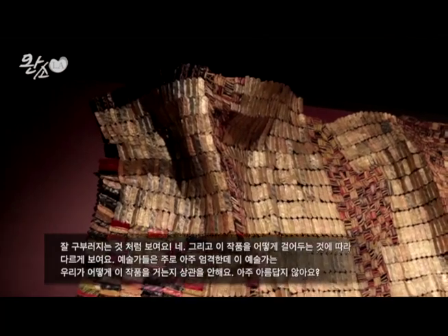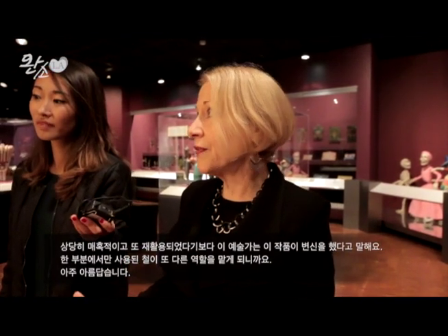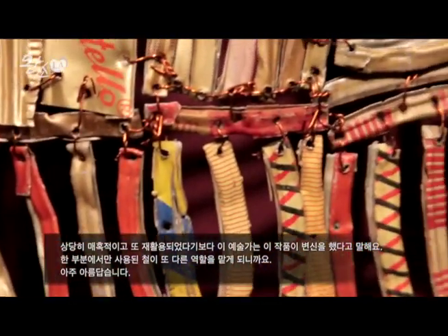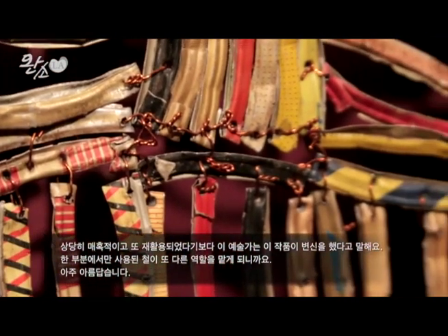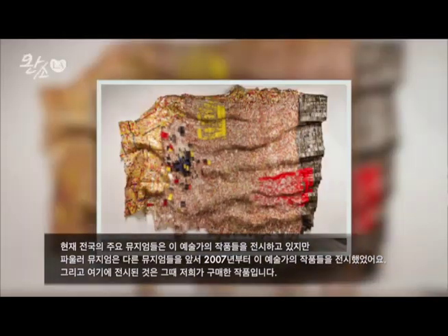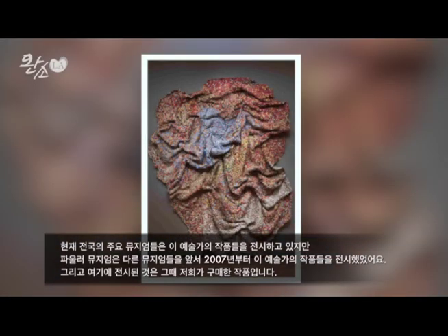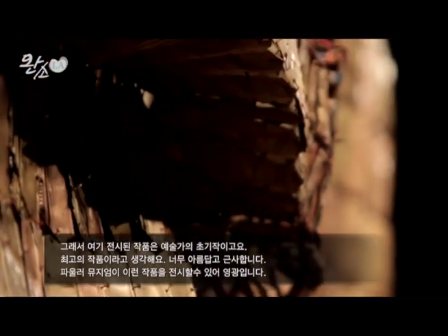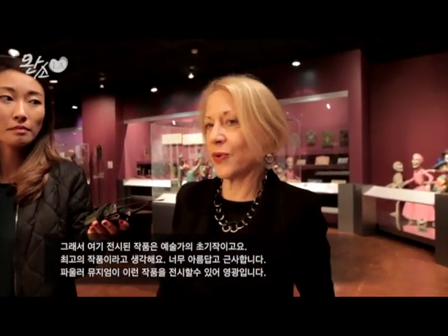They're extremely seductive and beautiful. You think, what are they made of? It's one of these notions that something that would otherwise be thrown out could be something rather beautiful. Almost every major museum in the country now has one. I'm very proud to say that the Fowler was years ahead — we did an exhibition of El Anatsui's work in 2007 and bought this piece out of the show. It's one of his early works and I feel it's one of his finest. The Fowler is extremely lucky to have it.